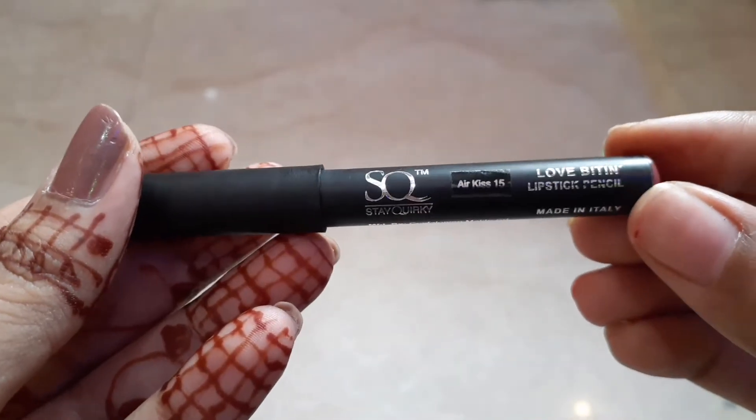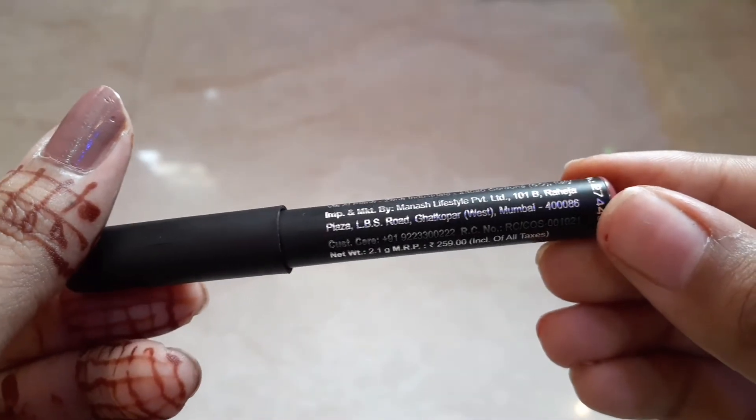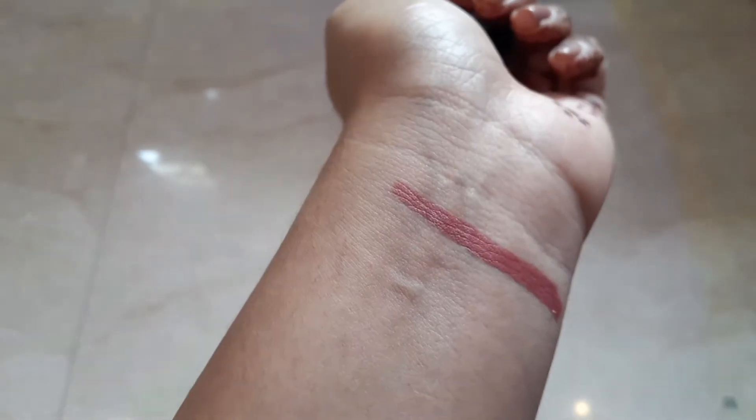The first shade I have is Air Kiss 15. This is a pink and coral shade — you can see the color here. It is not retractable and you have to sharpen it. This is a coral shade and it applies easily.